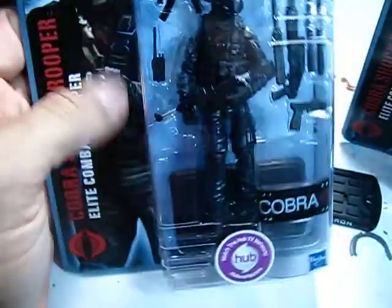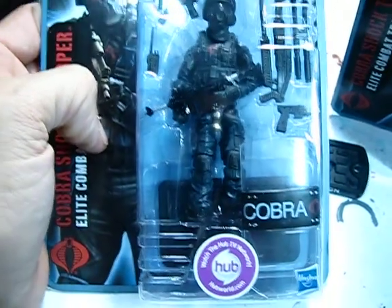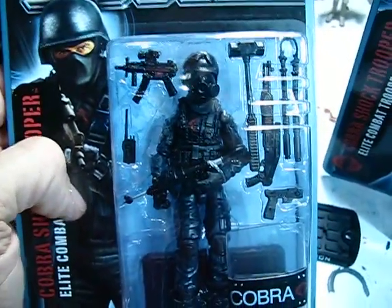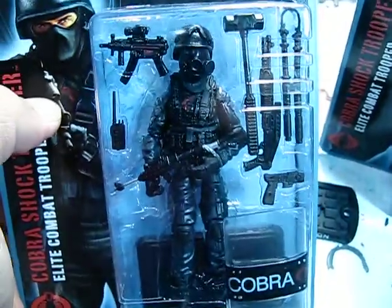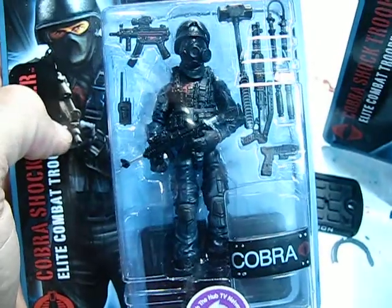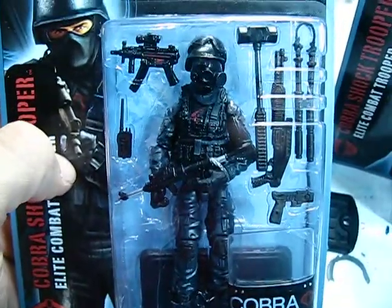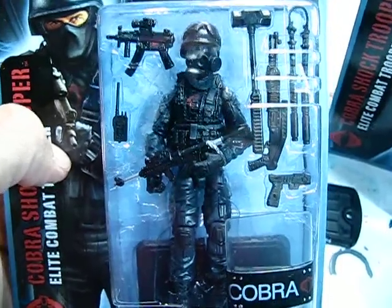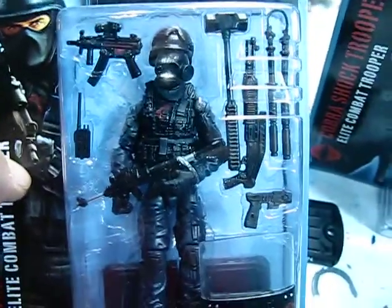So there you have it. Very cool figure. I haven't taken these guys out, but my son did take his out and I got to play with them for a little bit — he's really cool. Now that I've done this video I can bust my guys open. One guy I'm going to give to my buddy Vader9900, because it was his birthday this past week and he's been looking for one of these too. That's going to do it for this video. Until next time — Yo Joe and Cobra!